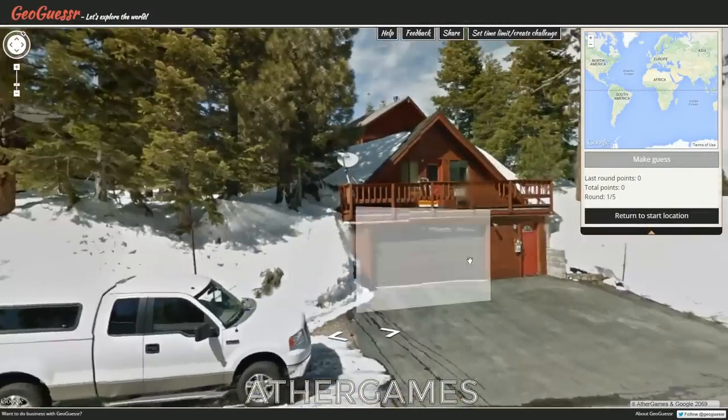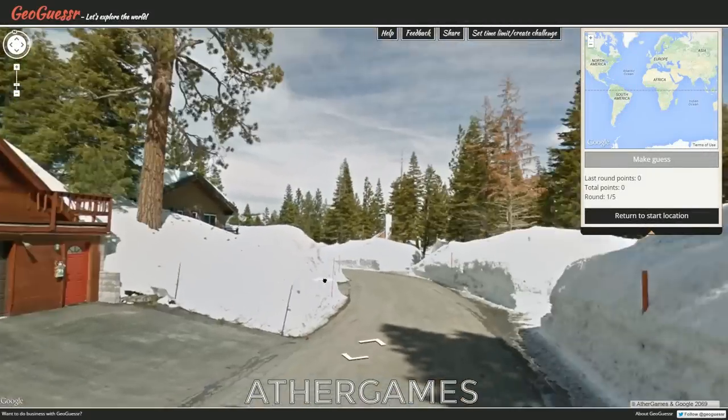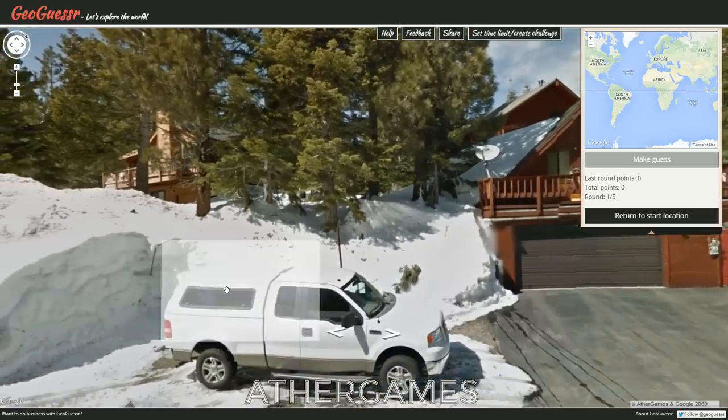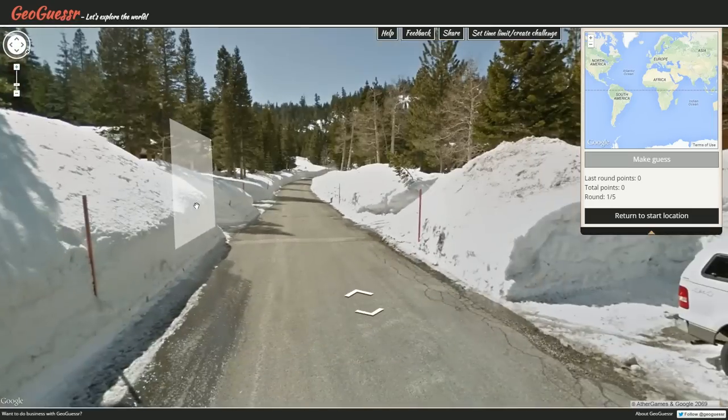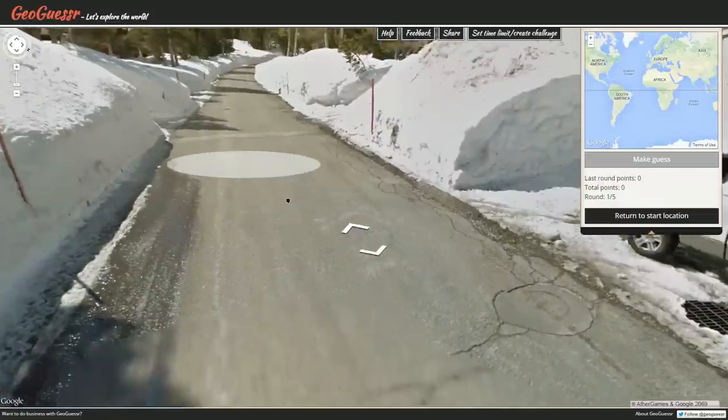Hello everyone, what is cooking, all you good looking people out there, and welcome to another exciting episode of GeoGuessr! Here we are in yesterday's daily challenge location — a beautiful, beautiful spot. We've got big roads, very clear.